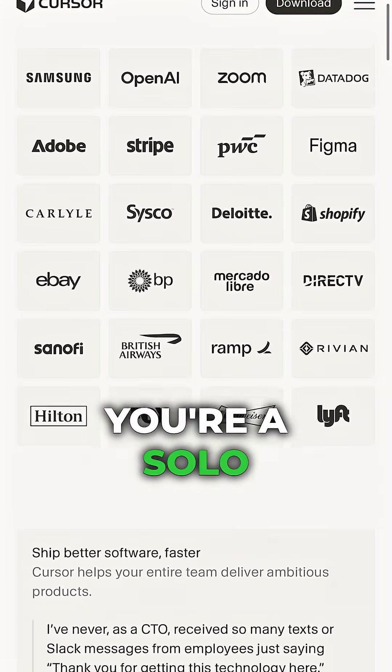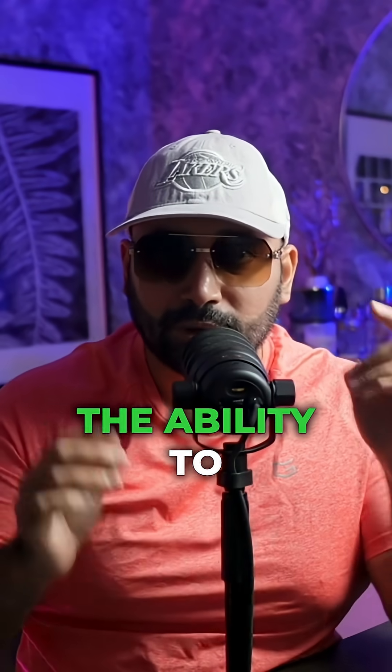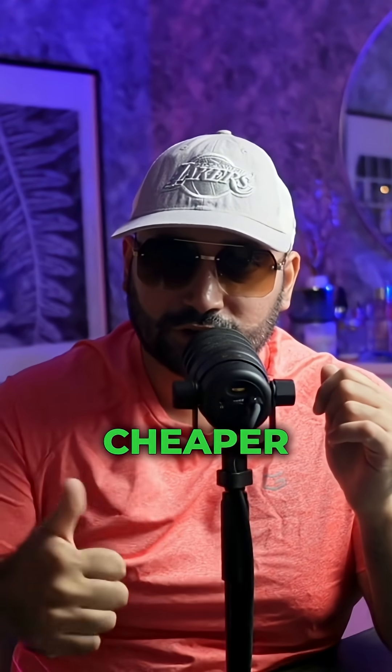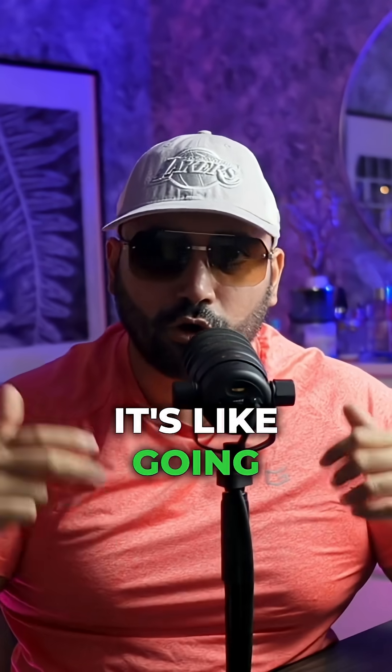So whether you're a solo entrepreneur or running a big company, Cursor gives you a superpower: the ability to build software faster, cheaper, and smarter than ever before. It's like going from riding a bike to flying a jet.